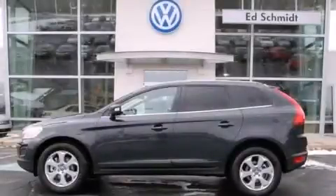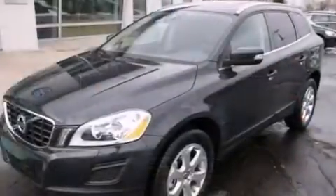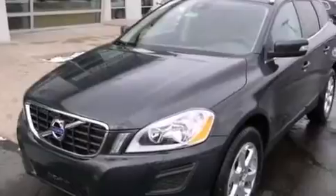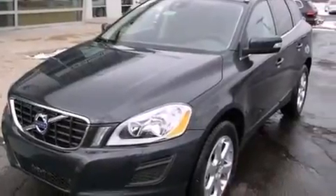This is a brand new 2013 Volvo XC60, a car-like ride in space like an SUV. It features a 3.2-liter six-cylinder engine and an automatic transmission.